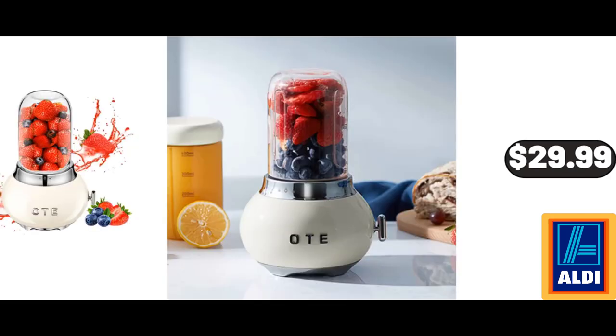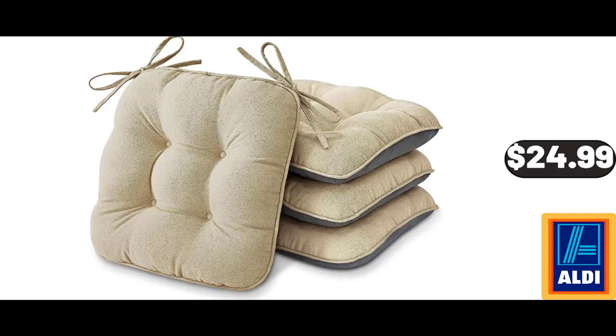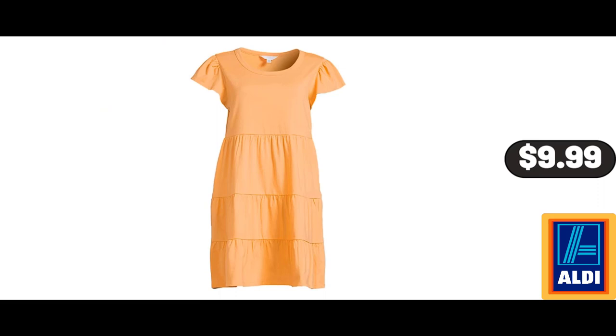Retro Kitchen Small Glass Blender, 4 Shakes and Smoothie, $29.99. Chair Cushions, 4 Dining Chairs 4-Pack, $24.99. Women's Short Sleeve Tiered Knit Dress, $9.99.